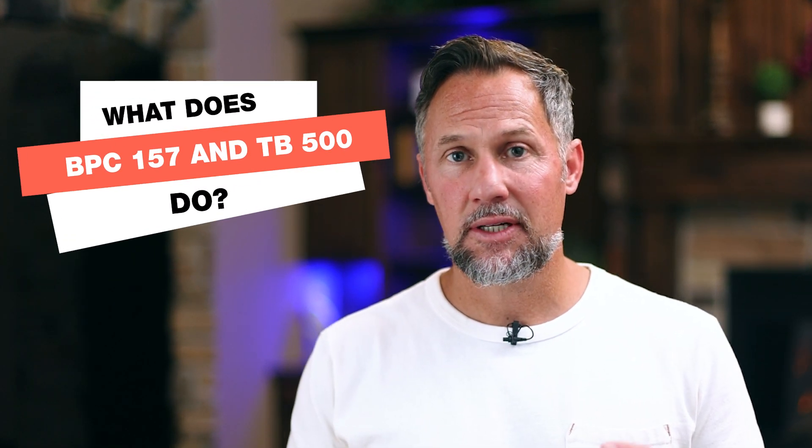What does BPC-157 and TB-500 do? Did you know BPC-157 and TB-500 have synergistic effects? A lot of you have heard of the Wolverine stack, and today I'm going to show you how we use this Wolverine stack to help a client of ours recover from a shoulder injury — and how it not only helped his shoulder but changed his entire body composition. By the end of this video, you're going to know the three secrets of using the Wolverine stack together.